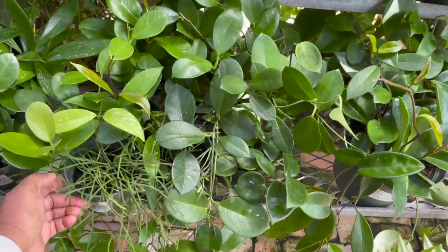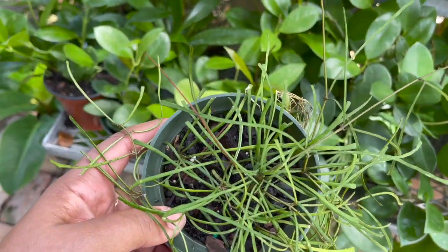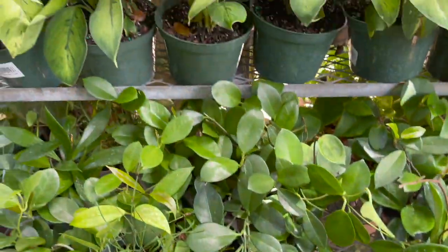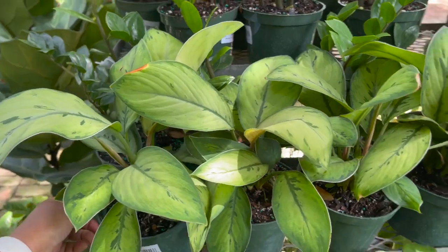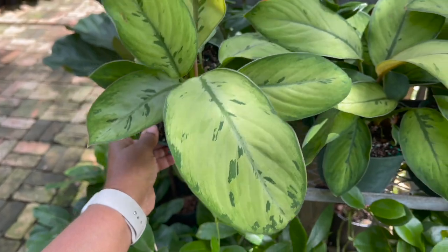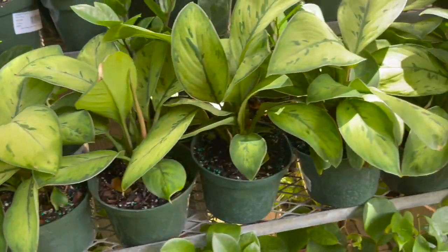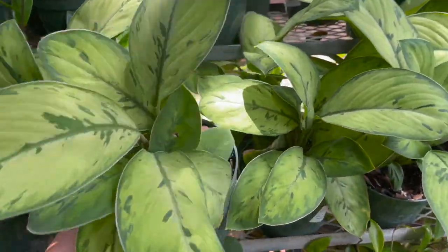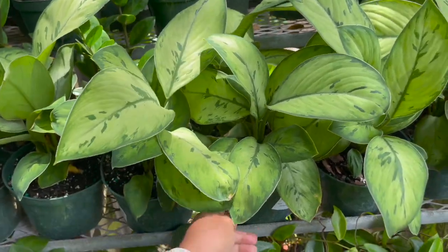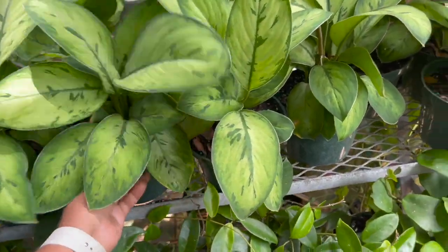Hoya retusa, $13.99. Some homalomena selby, $12.99.